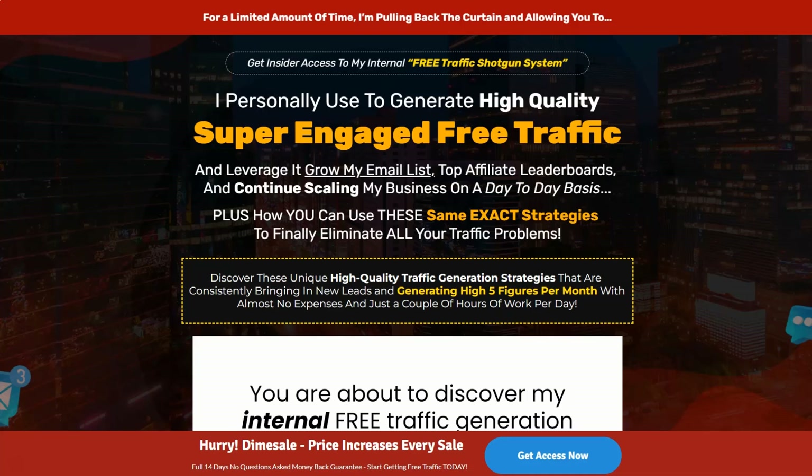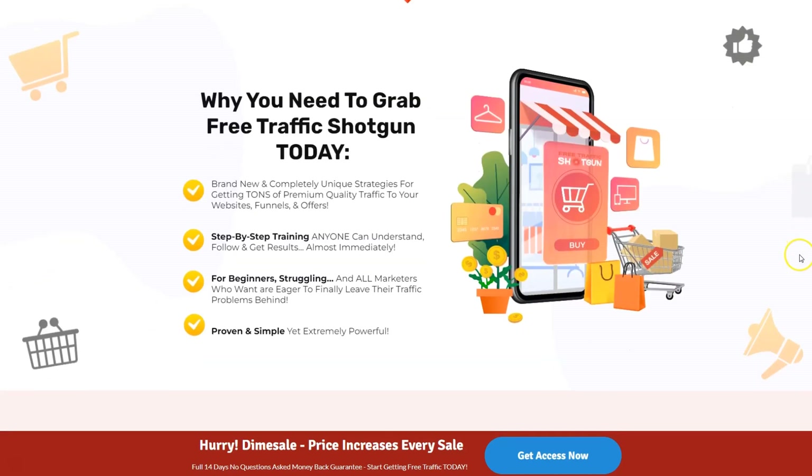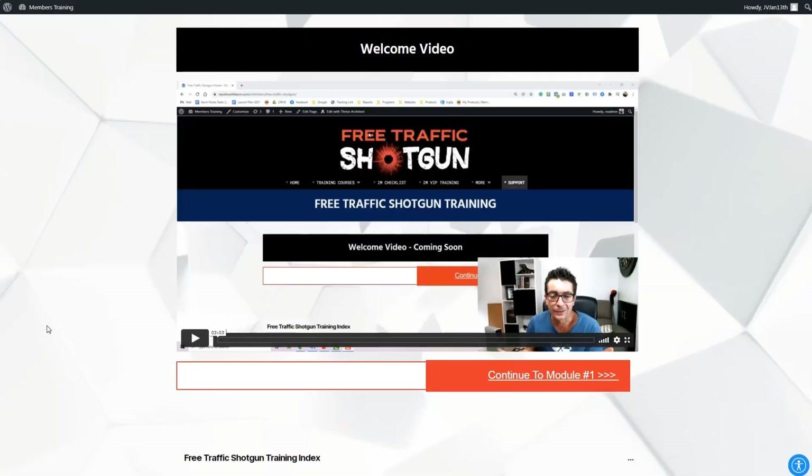Kevin wanted to create a system that anyone could follow and get the same results that he was getting. He wanted to create a system that would continue to bring you leads and sales for months and years to come. So let's take a look inside the Free Traffic Shotgun System. Here we are inside the platform, and this is intended for anybody, any marketer that needs traffic.